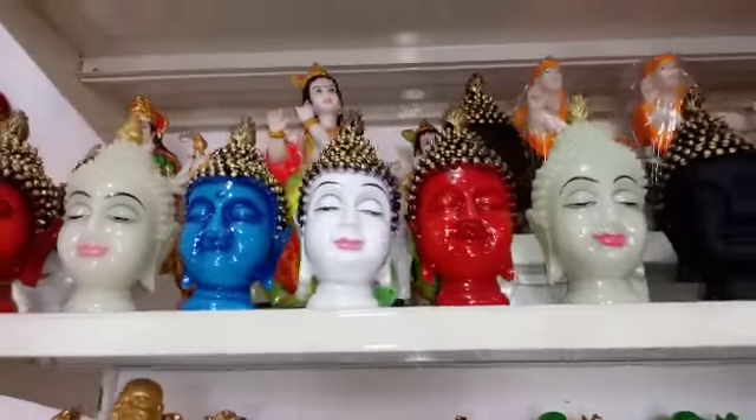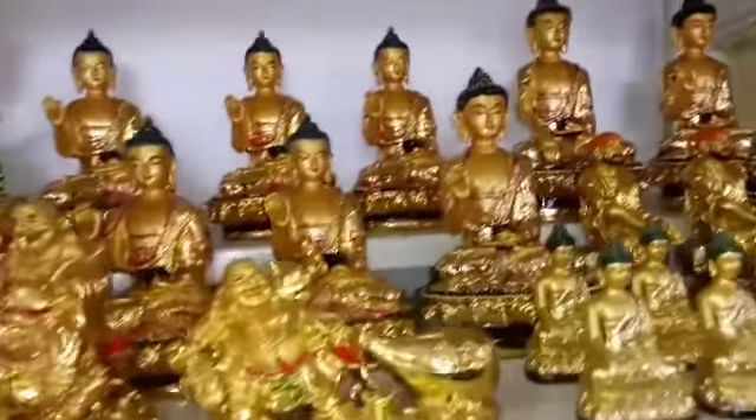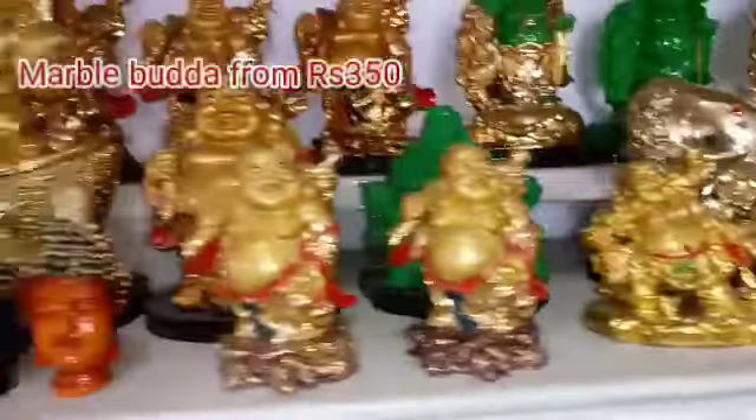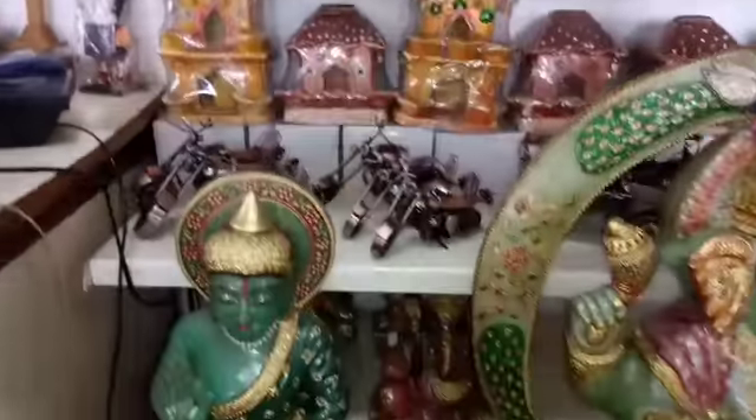Let's talk about the video. You can see all these pieces — there is a 10% discount on brass idols, ceramic idols, and marble idols.